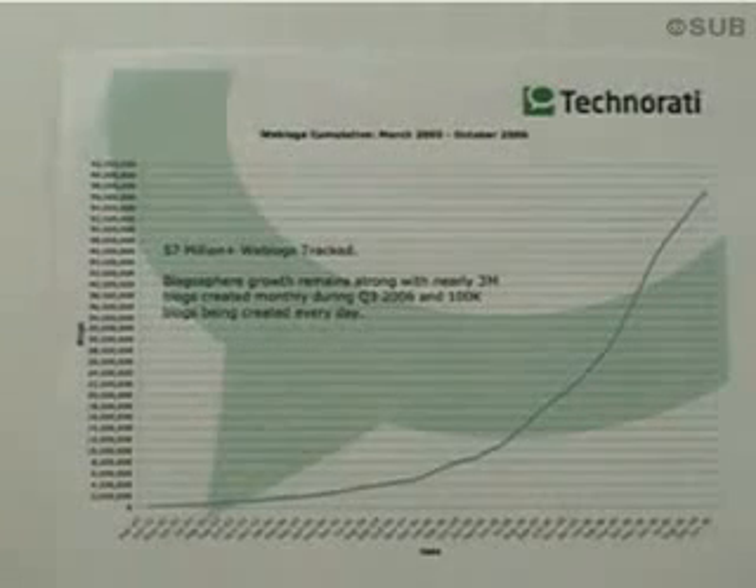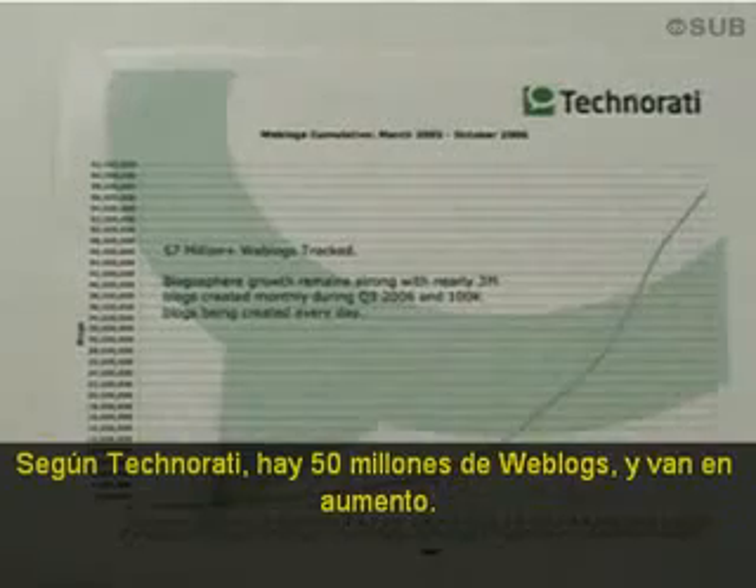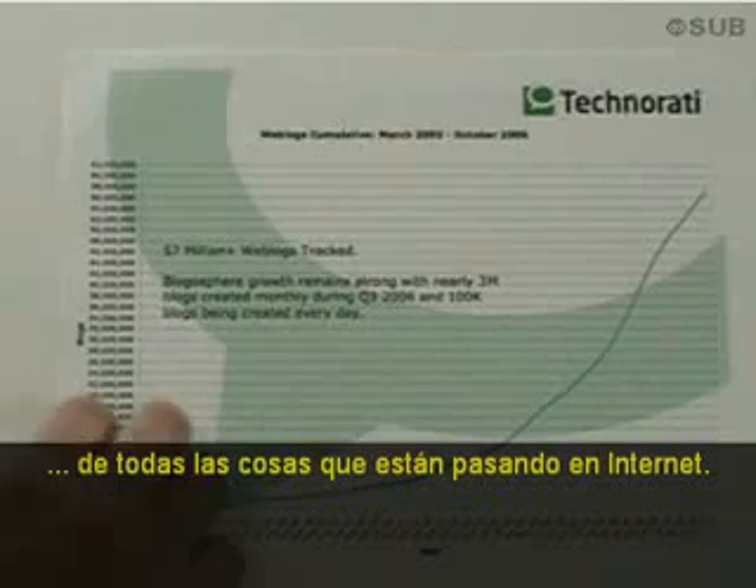The Internet has problems. Technorati says there's over 50 million blogs, and you can see it's going up. This is overwhelming. Today's show is about a new and efficient way to keep up with all this cool stuff that's happening on the Internet.